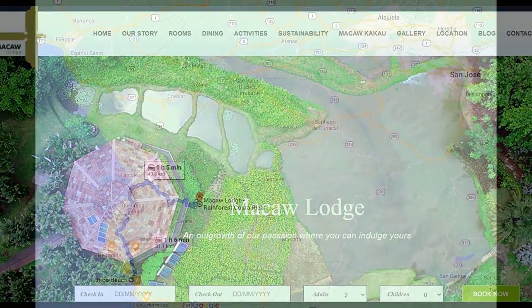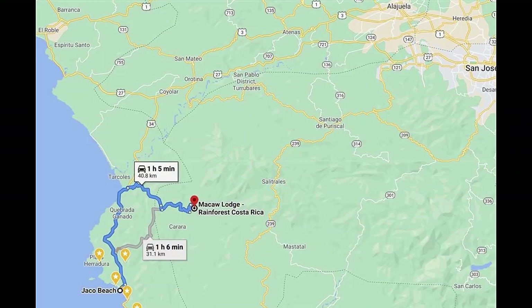It's an eco-lodge set deep in the Costa Rica jungle, about an hour drive over rough back roads to get there. We are on our way to the McCall Lodge and it is about 25.8 kilometers from Jaco, and it takes about an hour to get there.